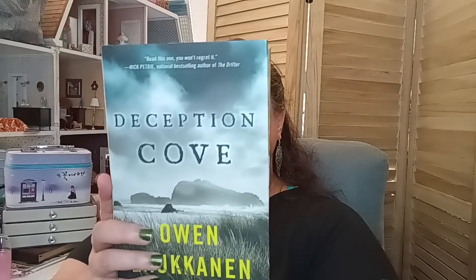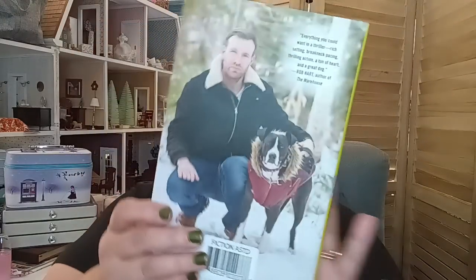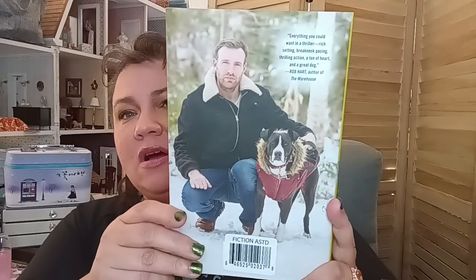So the books I purchased this time around — first is Deception Cove by Owen, bestselling author of Gale Force. This book normally goes for $28.